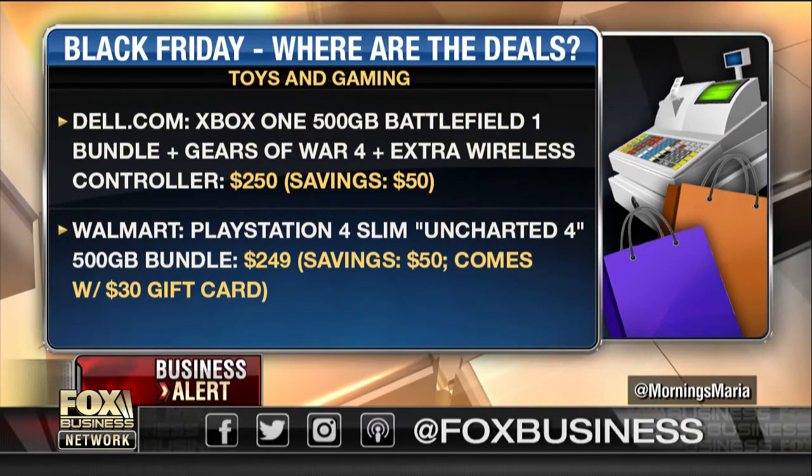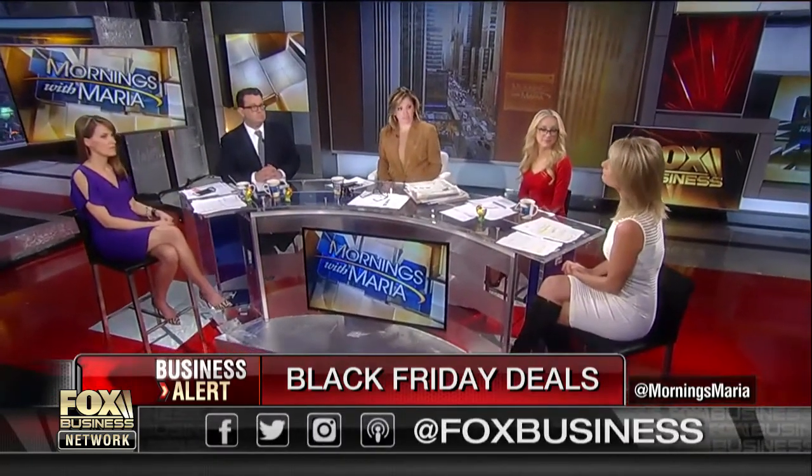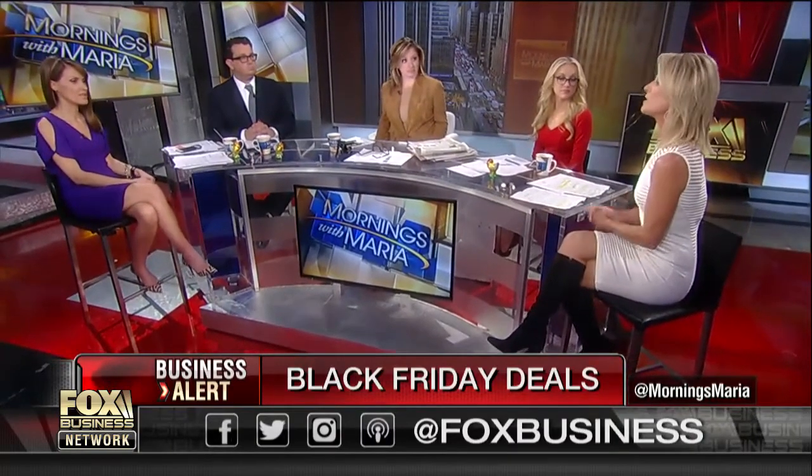Something different that Walmart's doing — as part of its Cyber Week deals, they actually have some luxury goods. They've got Kate Spade, Uggs, and Rebecca Minkoff. This is online only for Walmart — I haven't read too much about this, but that's something to think about.